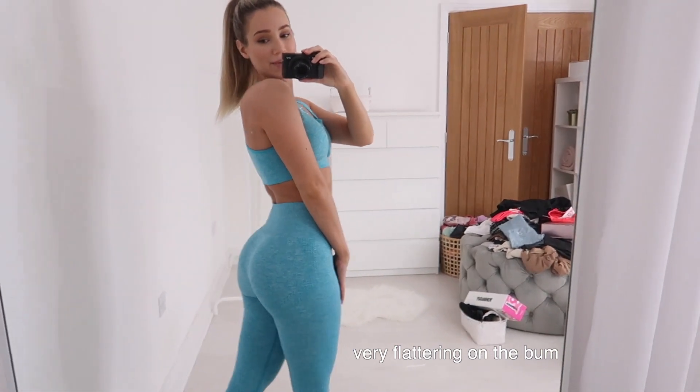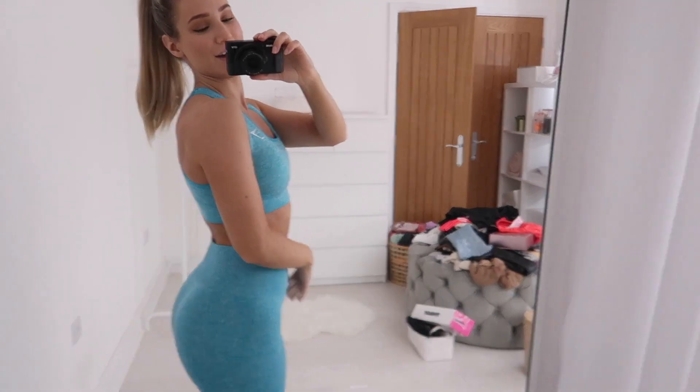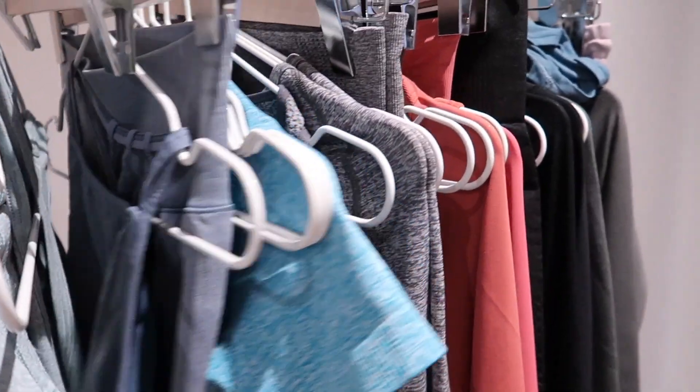It's super flattering on the bum and I love that it's all one color. The sports bra is pretty low support — honestly I wouldn't even call it medium — but it is so comfortable, like the comfy bra when you don't feel like being strangled. I wear an extra small in the leggings and a small in the bra. I'm thinking about doing a review of Vital Seamless and new Gymshark releases in my next video.